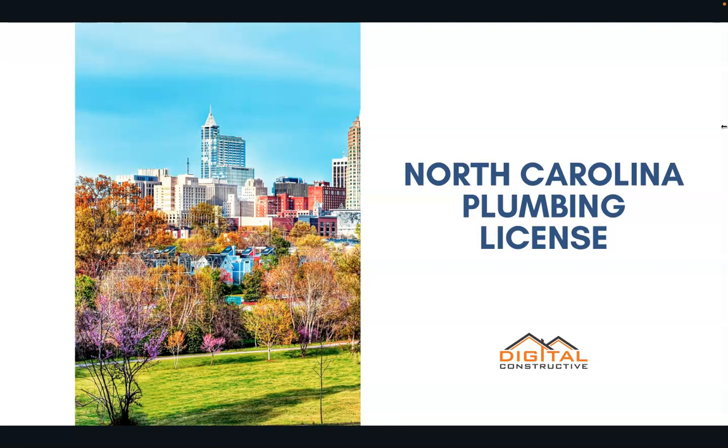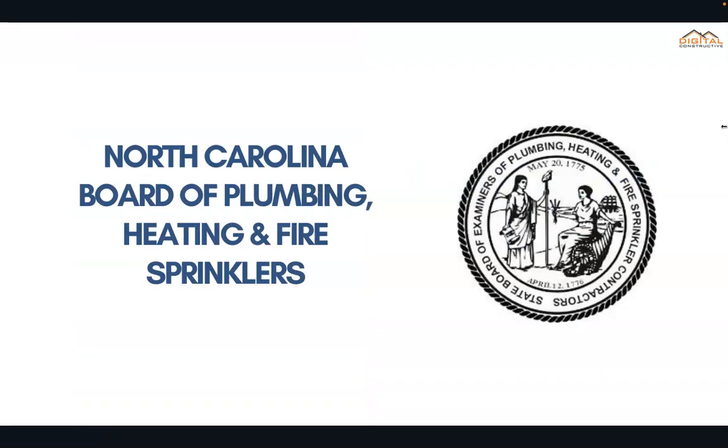Welcome to DigitalConstructive.com. In this video we're taking a quick look at the North Carolina plumbing license. Below the video we've got timestamps that'll take you to specific sections so that you can find the information you're looking for as quickly as possible. In the state of North Carolina, plumbers are governed by an agency known as the Board of Plumbing, Heating, and Fire Sprinklers.